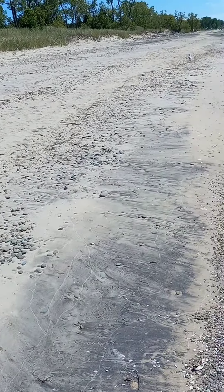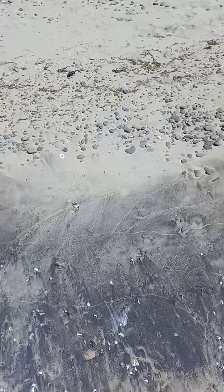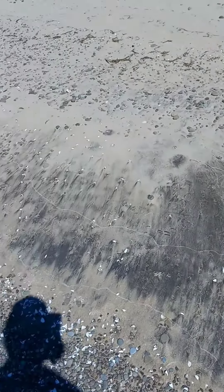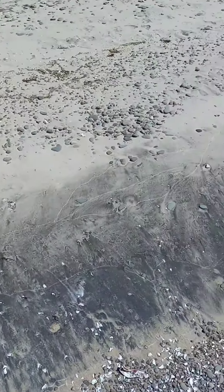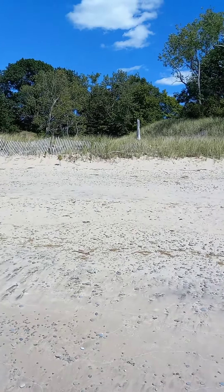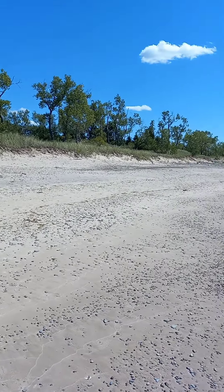It seems to be collecting more right here where the bank is lower, and there's a red tint to it. I've noticed that on this beach — a little bit of a red tint. Let's give this a try. Okay, three pans, no gold. So it's back to licking rocks.